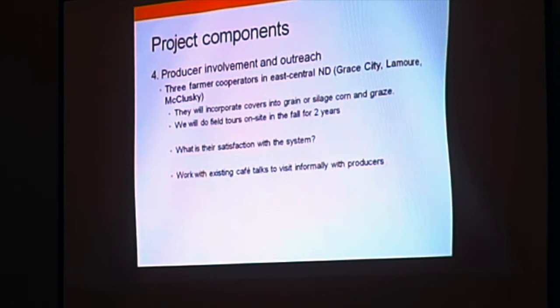Another outreach component is modeled after work Abby Wick has been doing — cafe talks to visit informally with producers. This has been noted as a very effective method of engaging people in their own setting with low numbers, meaning not large 50-person meetings, but where people are more willing to interact with researchers and farmers, which is a very important tool for exchanging information.